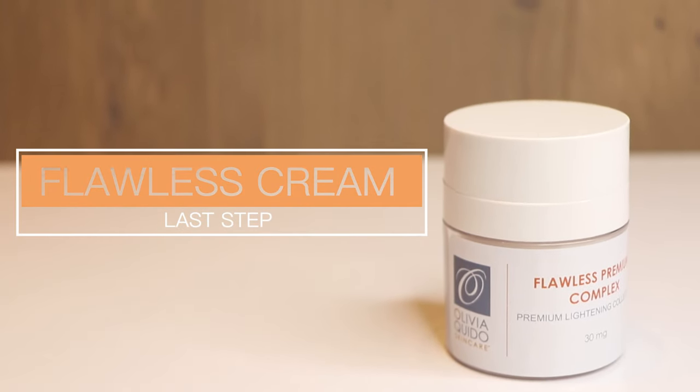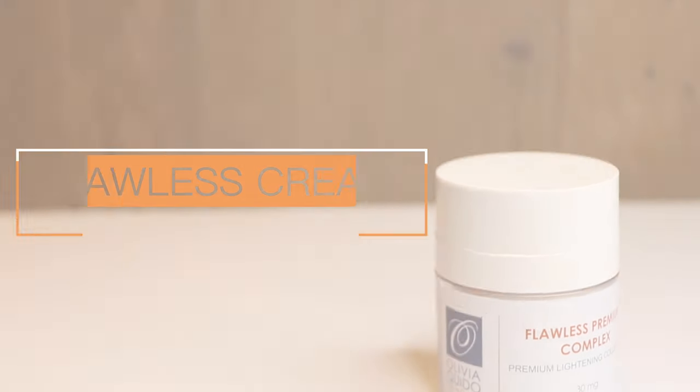My last step is the flawless cream. What's good about this — when you apply it, you pump about 4 to 5 pumps and apply it on your face, and it's like you already have makeup on. What's great about that is it also brightens the face. So this cool regimen will give you the O Glow regimen.